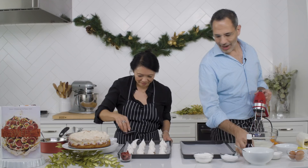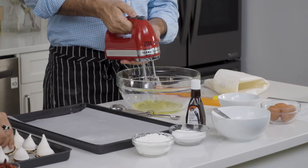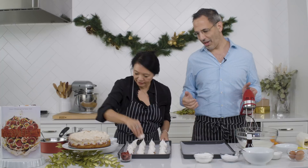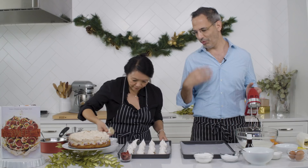I met Helen about ten years ago and we're both obsessed with cakes — and not just cakes, sweet things in particular. The way it works is that we get together, we talk about cakes for long hours, then we try them, we eat them, and Helen takes them home. So we're really bonded over cakes.